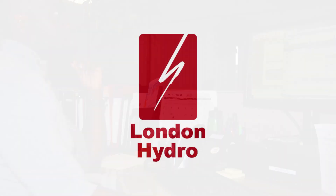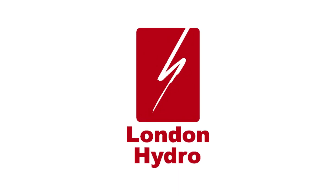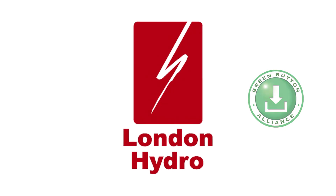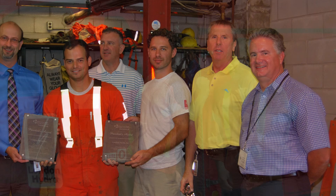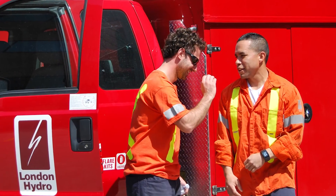Designed originally to help customers understand tiered pricing, London Hydro built an API to MyWater using its green button platform, loading interval reading results to a secure FTP server and transferring them to the cloud for storage.